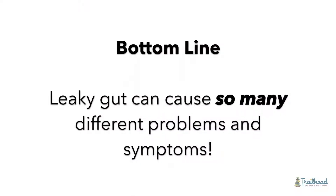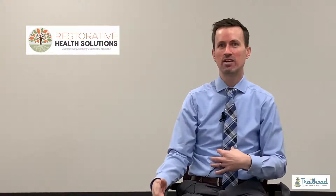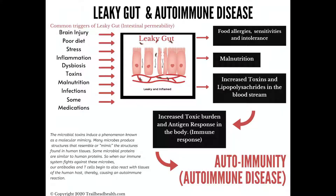So leaky gut can cause so many different things. I try to encourage patients not to just think they have to have GI symptoms. The latest statistic was that 87% of celiac patients don't have any stomach complaints, and that's an autoimmune disease associated with the gut. The reason why is because we don't have many pain receptors in the gut, so you can have a lot of negative things going on and not necessarily have a noticeable symptom.